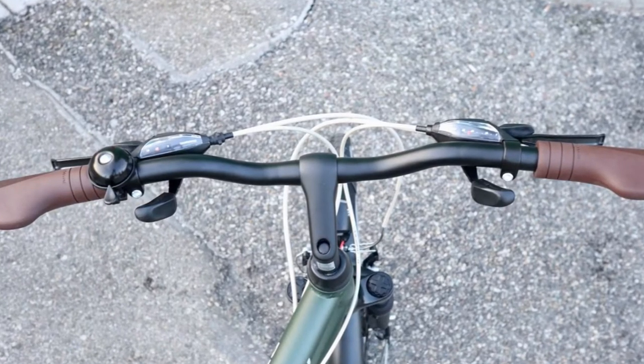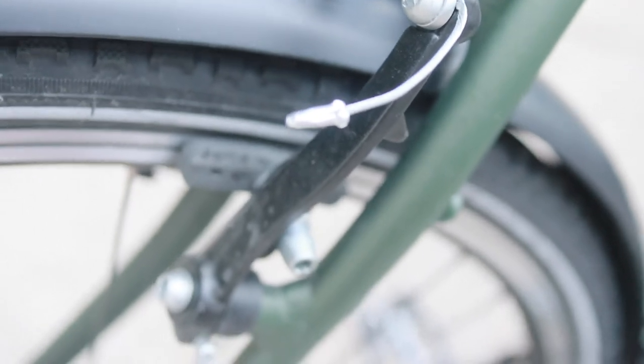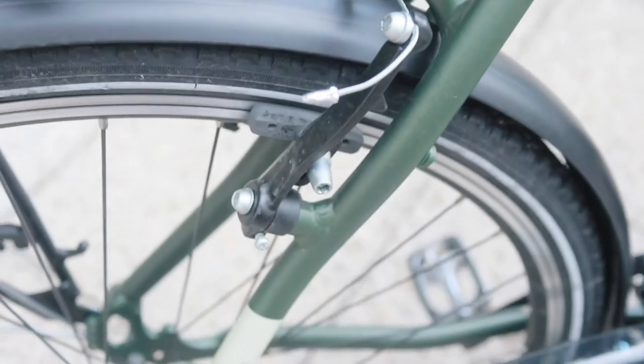The fourth point is the brakes. I haven't had any issues so far, but it would be very nice to have a disc brake on the front wheel.